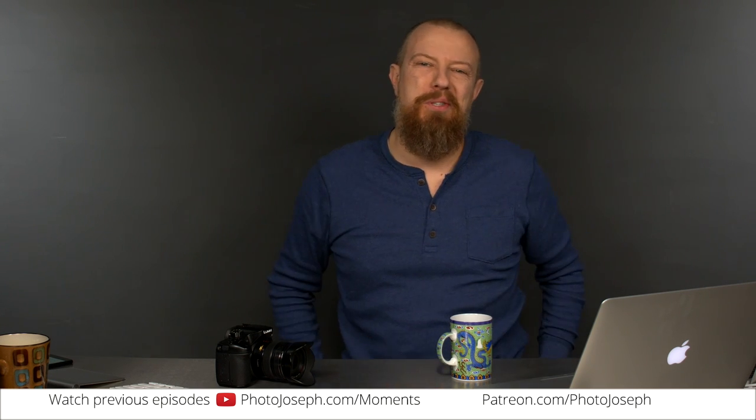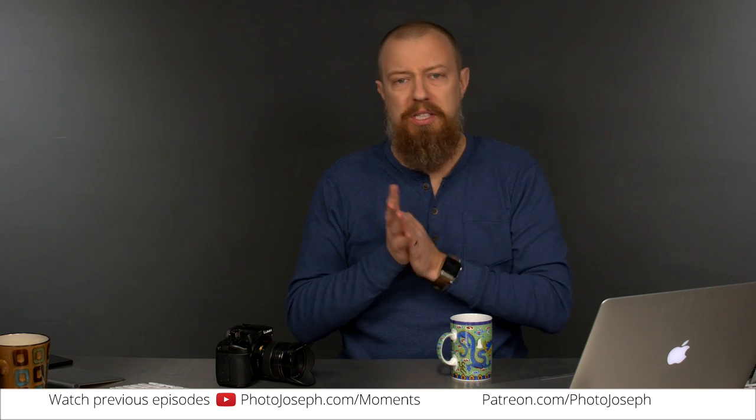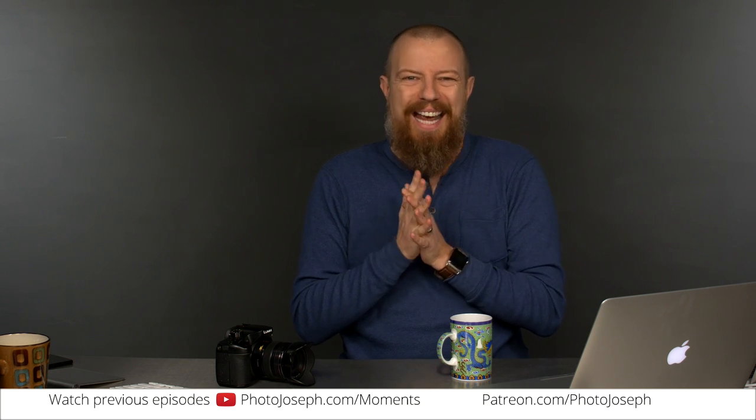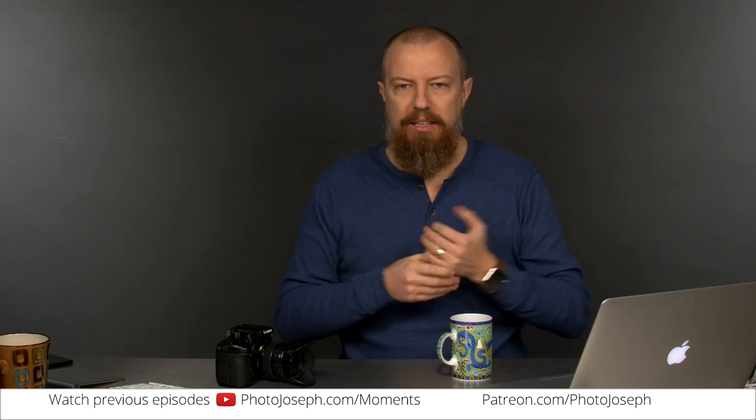Good morning, everybody. Welcome to PhotoJoseph's PhotoMoment — the first actual live broadcast this year, 2017, since I've been out of the studio all week feeling like hell. You can probably hear it. I'm still not at the top of my game here, but at least I'm here doing this.